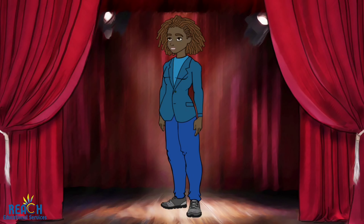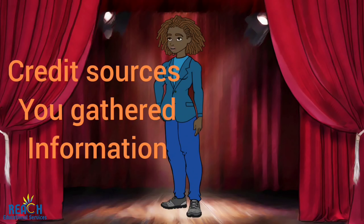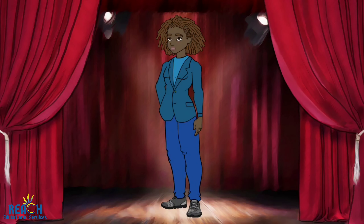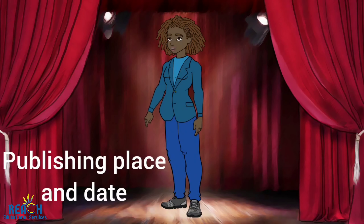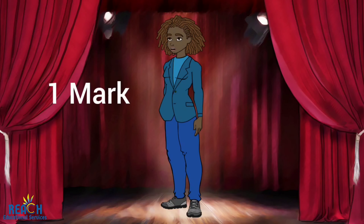Next, a bibliography. This should give credit to the sources from which you have gathered your information, more so your secondary information. This should be put in alphabetical order with the author, title, publisher, publishing place, and date of the literature work. This section is worth one mark, but an important mark — otherwise your work can be considered plagiarized.